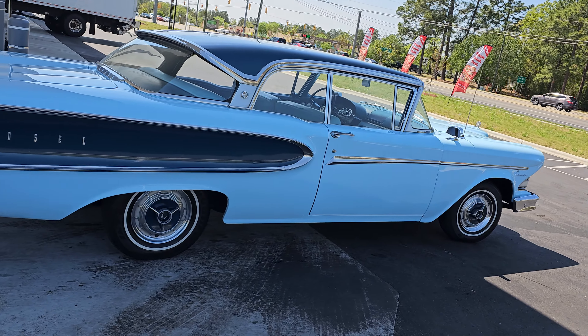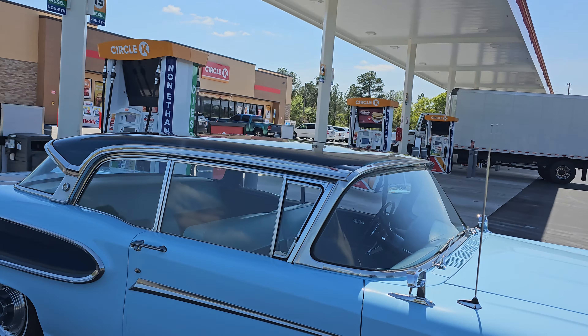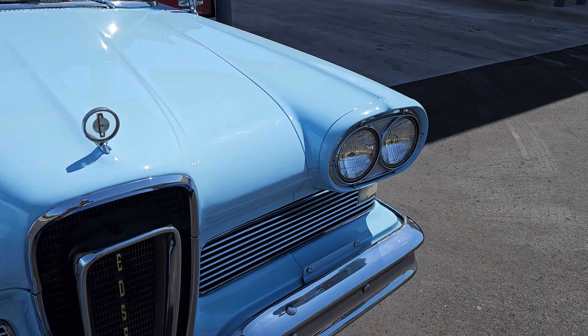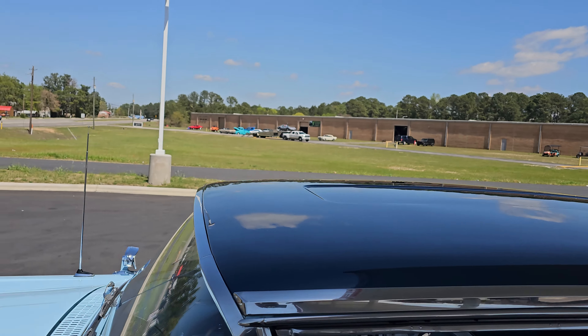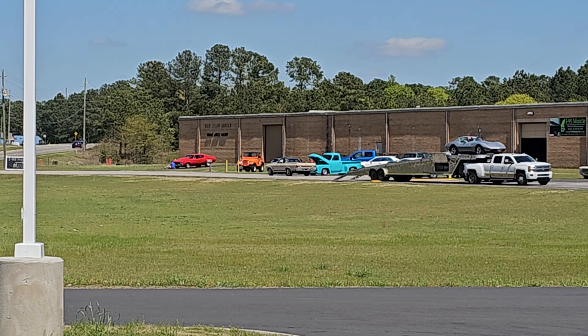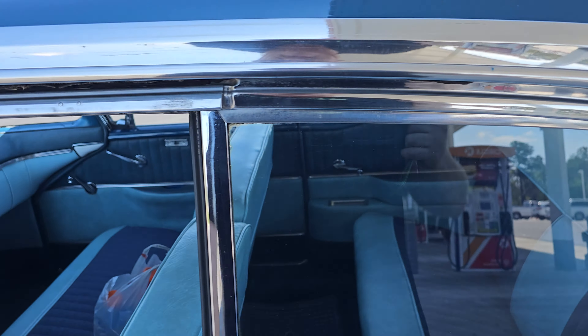We're going to go ahead and drive this back on over to the dealership. I actually stopped over here to get some Gatorades — it was quite hot out today. You might be able to see Mitch over there doing photos of the Simile right now — behind the scenes.